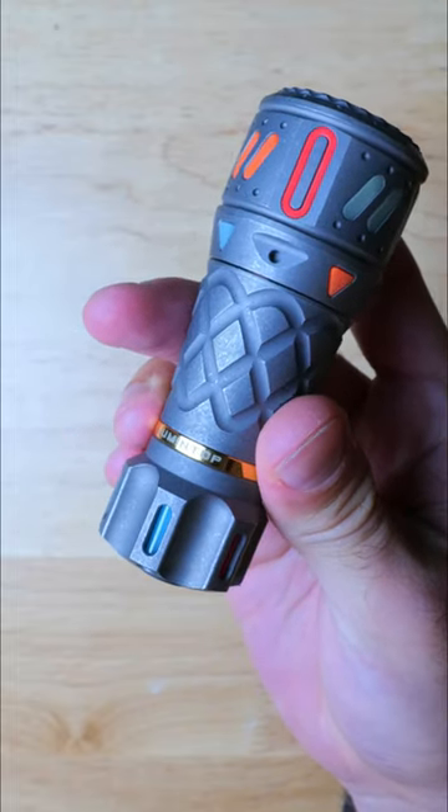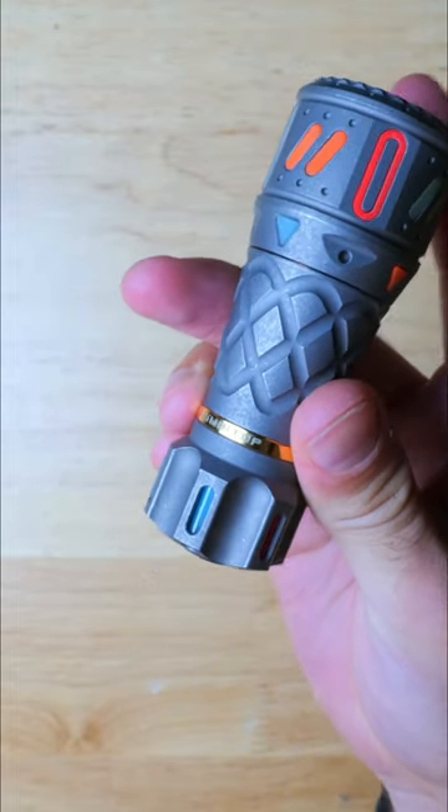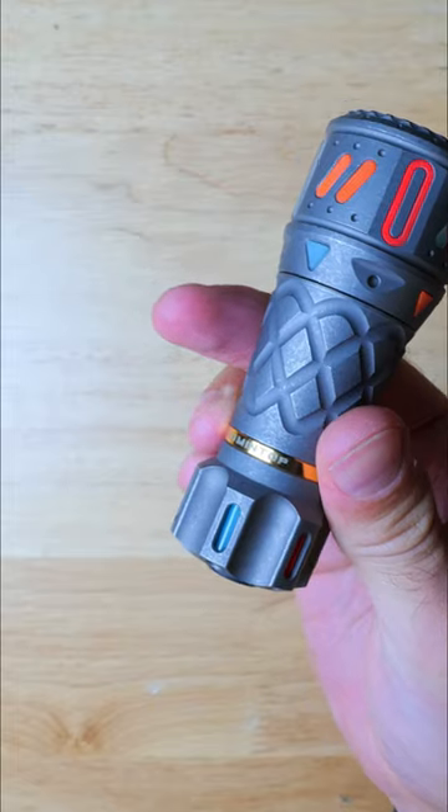There's turbo glow inserts all over the titanium body, which not only look really cool, but they also glow in different colors when exposed to light.